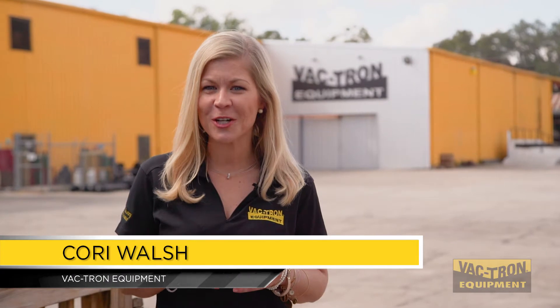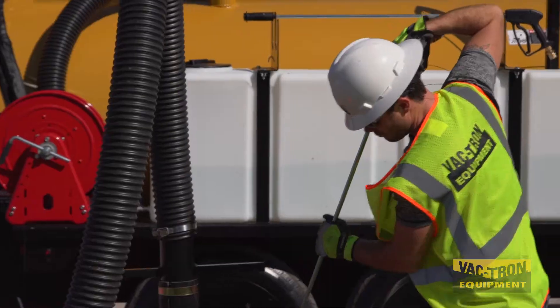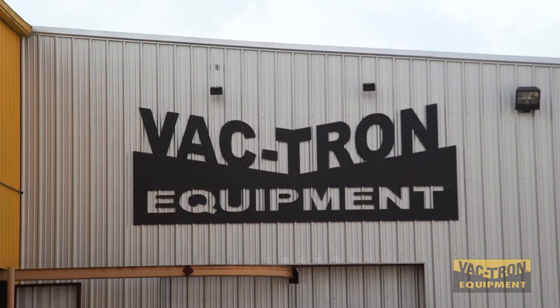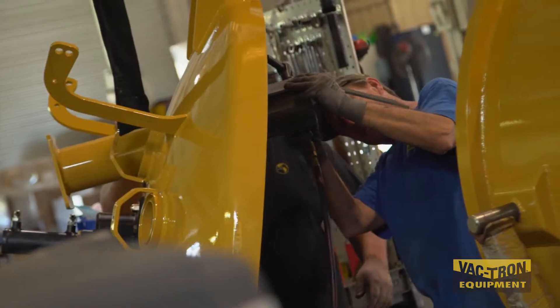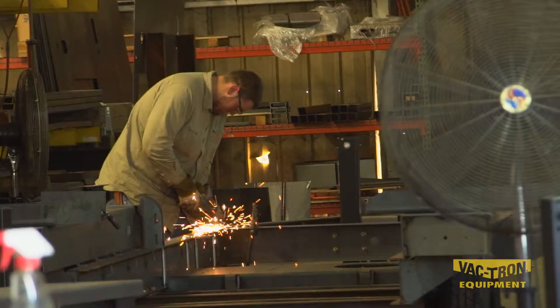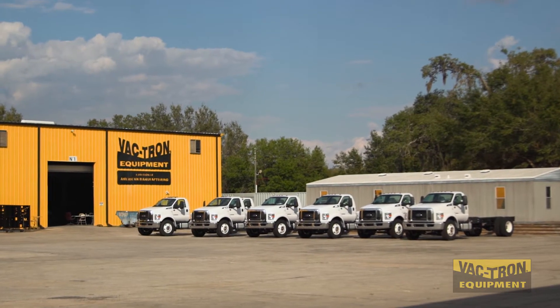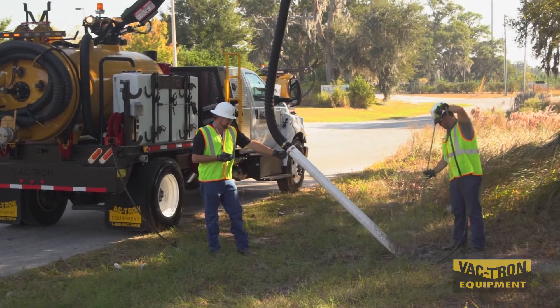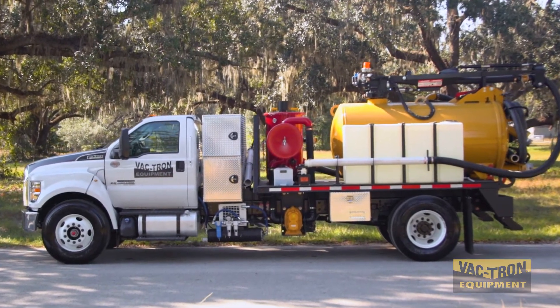In 1997, Vactron Equipment was created and took the environmental cleanup market by storm. Today, Vactron Equipment is the industry's innovative leader and one of the world's largest producers of industrial vacuum equipment and vacuum excavation equipment. With more than 30 industrial vacuum products and more than 50 wet and dry uses, Vactron has 115 dealer locations in North America.